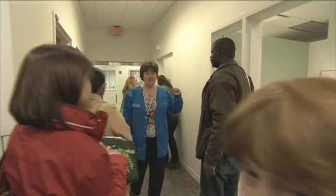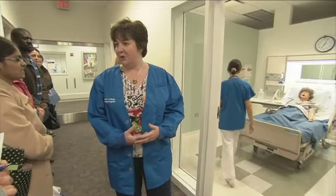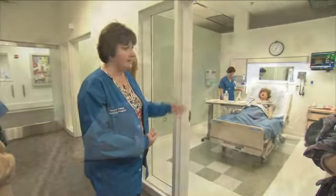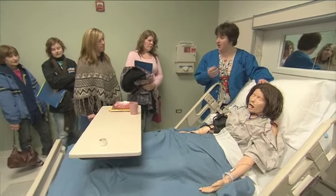This is one of four medical surgical rooms. In these rooms we would find adults, psych patients, geriatric patients — any kind of medical surgical patient. For instance, if a student needed to practice the skill of doing a dressing change, she would be working with this mannequin. This mannequin is a high-fidelity mannequin, and it actually talks.